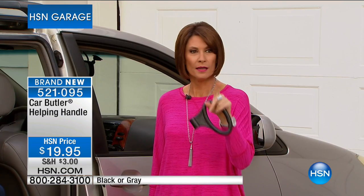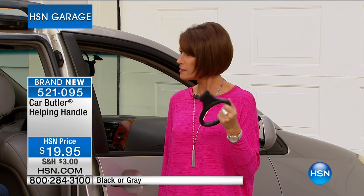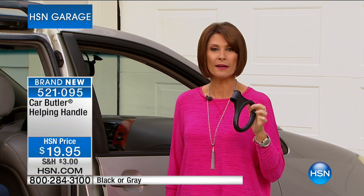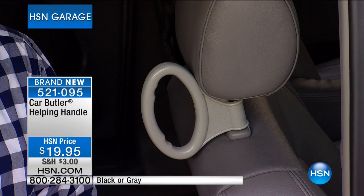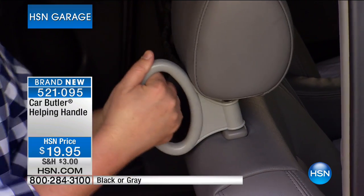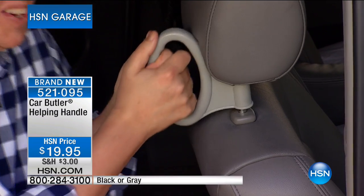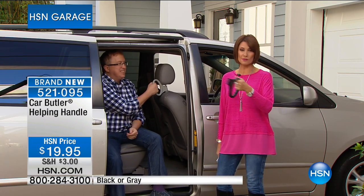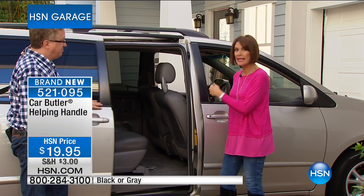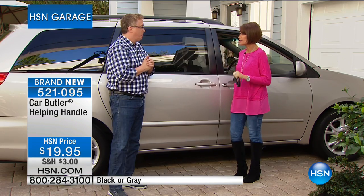We have gray and we have black. The gray is not going to last long — the gray is going crazy right now. This is the first time we've ever offered this. Just stop and think about it. I don't care what age you are — from little to big to young to old. Some of these cars are so elevated you just can't climb into them without help. With the Car Butler, you don't have to keep putting it in and taking it out — you put it in once and frankly, it just disappears in your car. It just lives there.